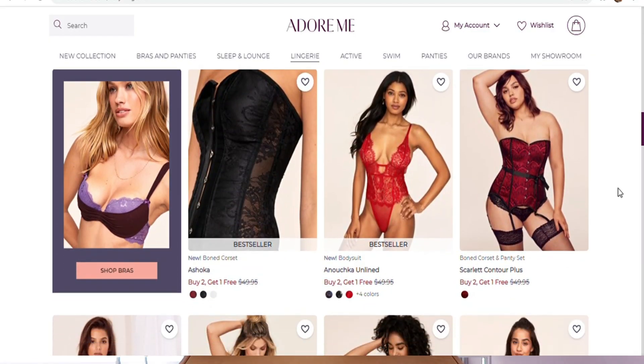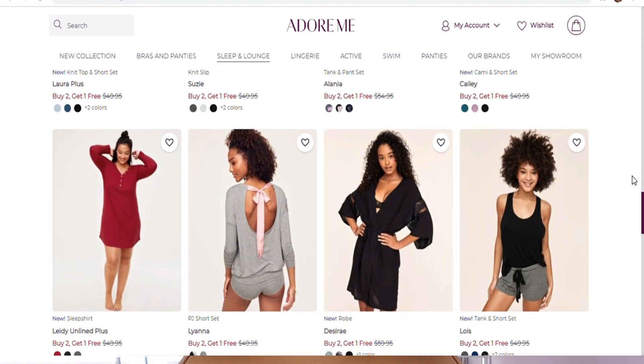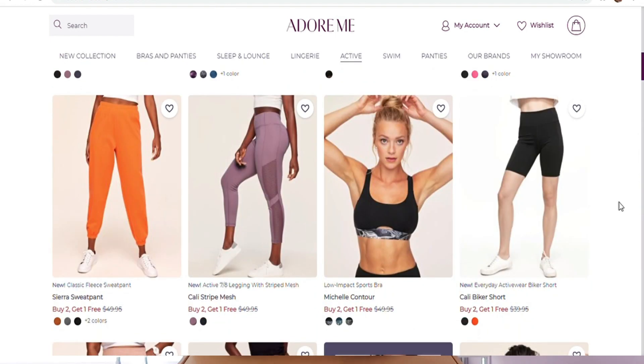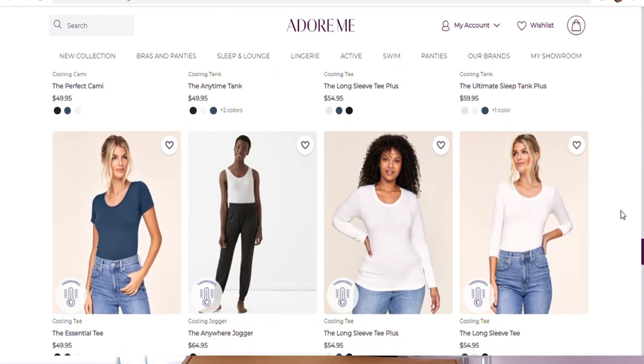I probably should tell you what Adore Me is. Adore Me is an online website and they sell lingerie sets, bras and panties, as well as loungewear and activewear — basically all your essential needs.